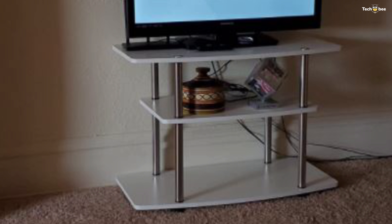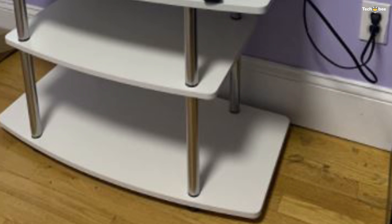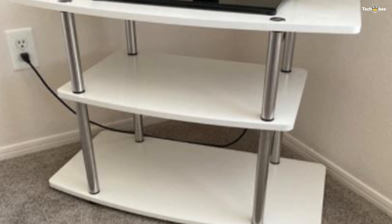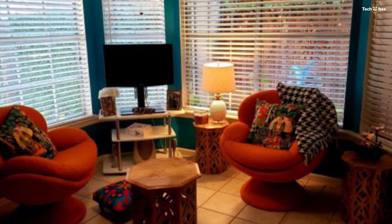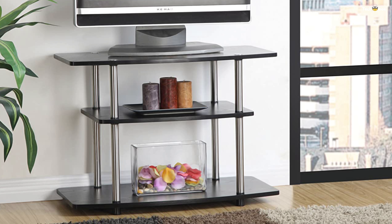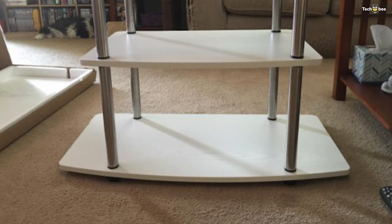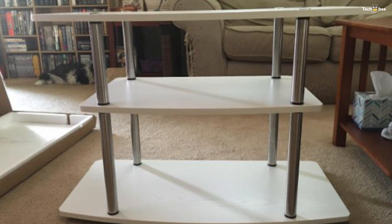Number 6 is the Convenience Concepts Designs To Go 3-Tier TV Stand. Its open concept design and contemporary style will fit perfectly in your living room or home study. This furniture piece features three ample tiers providing enough space for all your entertainment essentials, fashioned from particle board and melamine shelves, stainless steel poles, and plastic feet — engineered to endure the test of time. You don't need any tools to build this TV stand, and it's perfect for tight spaces in any room of the house.